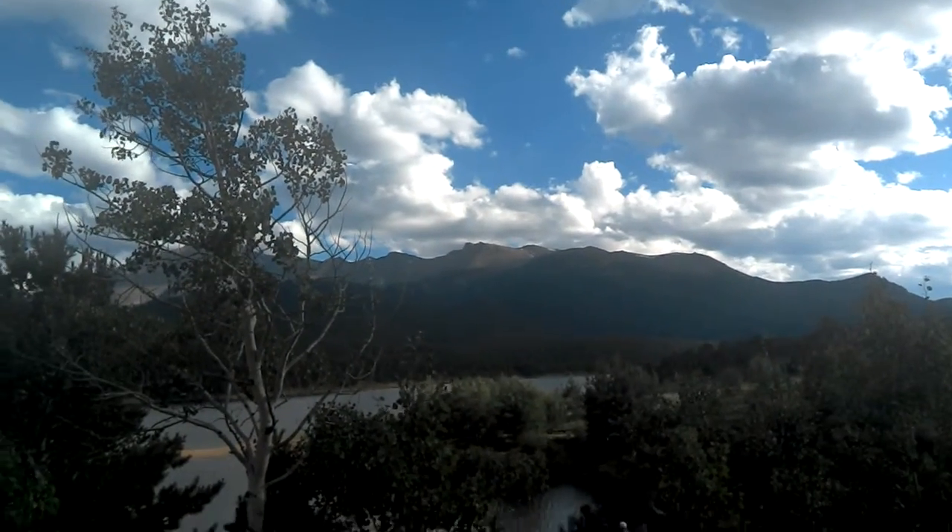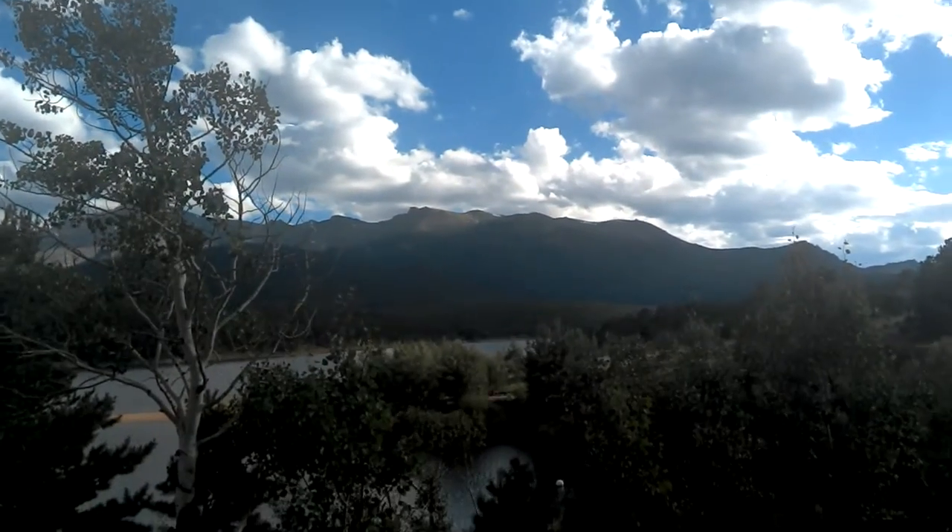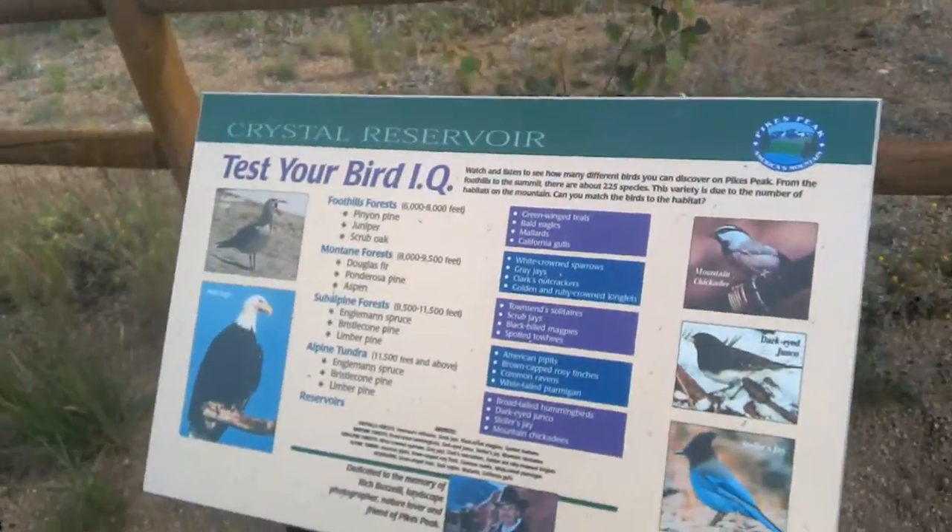It'd be awesome to have another day to go hiking up those two. That'd be so amazing. What did you think?